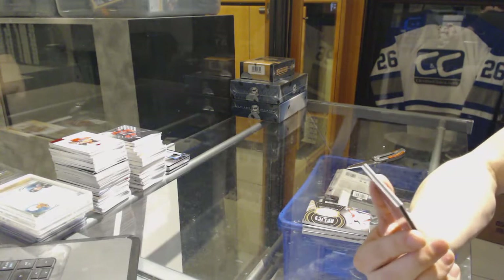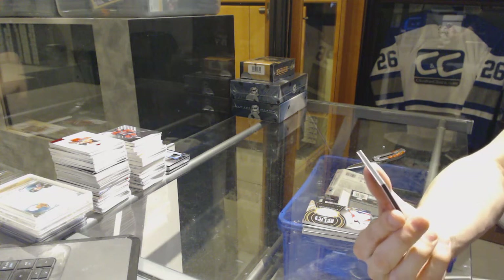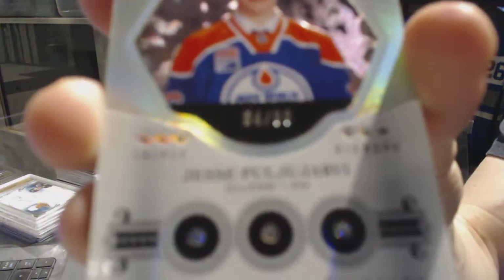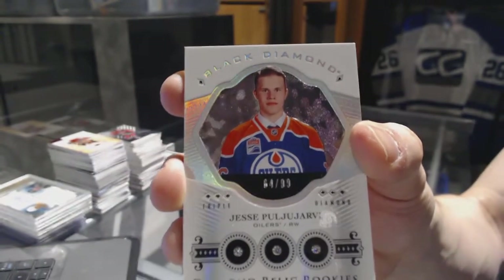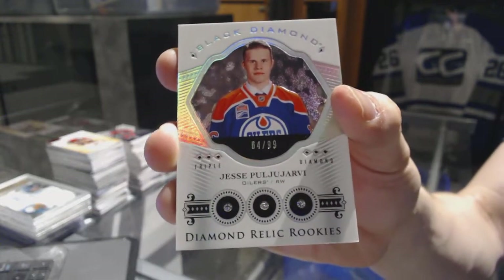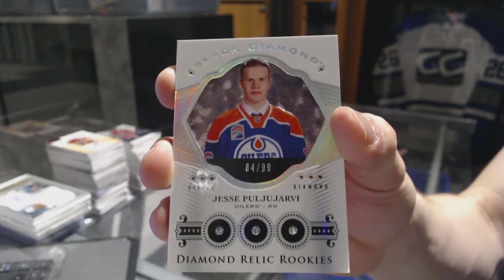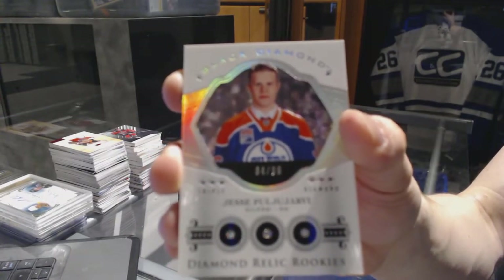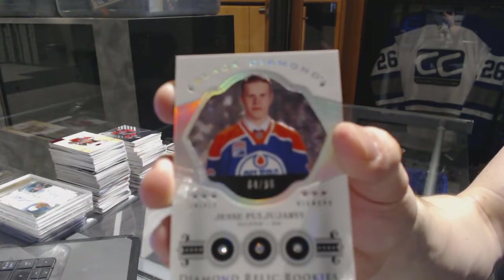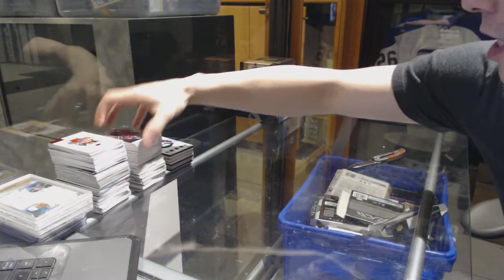Evgeny Kuznetsov. And we've got a triple diamond relic rookie card numbered 64 of 99 for the Edmonton Oilers — Jesse Puljujarvi. It's time for a pool party! 64 of 99 for the Oilers, Jesse Puljujarvi, triple diamond relic rookie card. Very nice. Now on to the 1415 Premier.